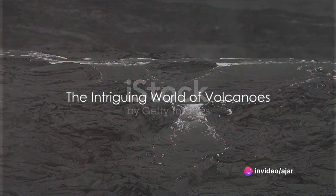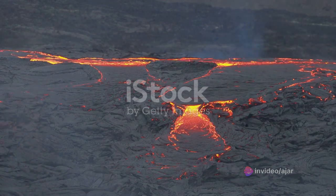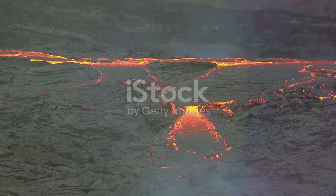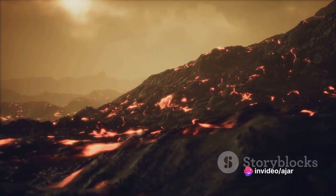Ever wondered how a peaceful mountain could suddenly erupt in a fiery display of molten rock? Welcome to the intriguing world of volcanoes. These geological wonders have long captivated humanity, inciting a blend of fear and fascination. They are the embodiment of nature's paradoxical beauty, capable of creating and destroying in equal measure.